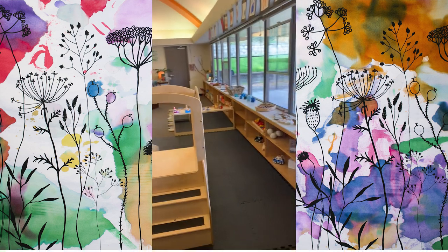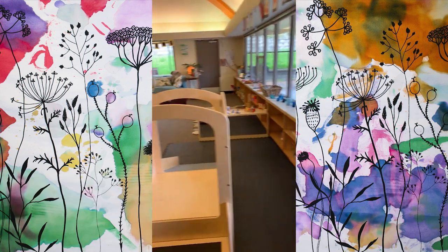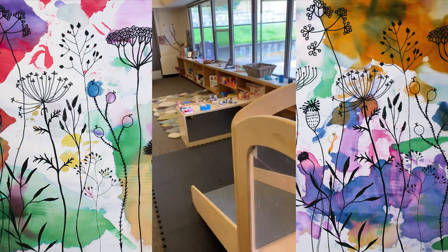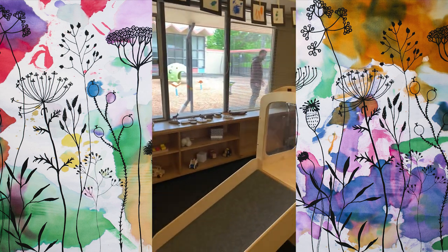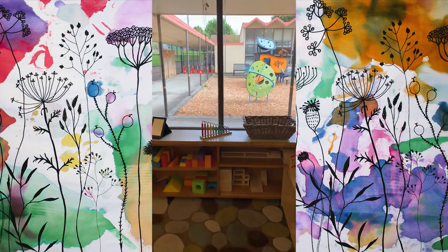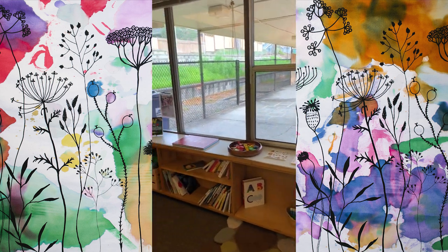Welcome to our Hoyt classroom. In this room we have toddler classes as well as our preschool class. Over here we have our beautiful slide structure, and outside our windows our beautiful playground, and just a few of our fun manipulatives that the kids can enjoy throughout the day.